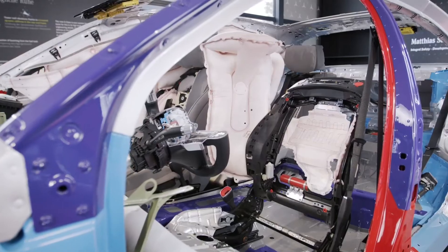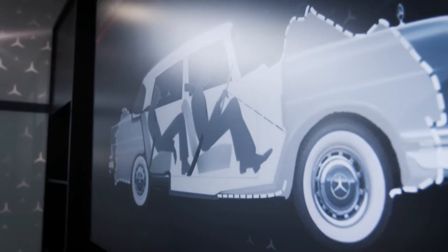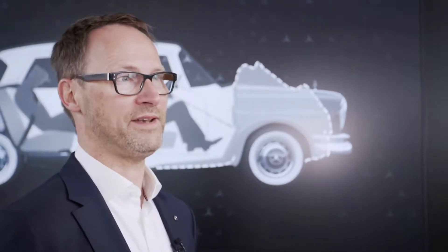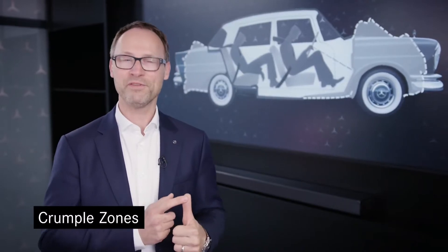My name is Matthias Struck. I'm a senior safety engineer in vehicle safety at Mercedes-Benz. With more than 60 years of crash testing, more than 50 years of accident research, we at Mercedes-Benz have a long tradition in vehicle safety. One of the most important patterns from the end of the 1950s is still true today.